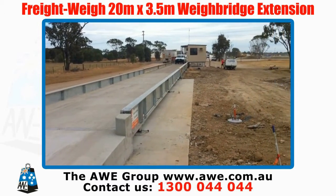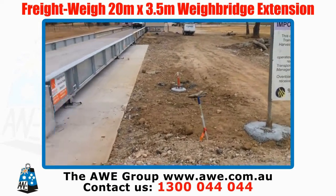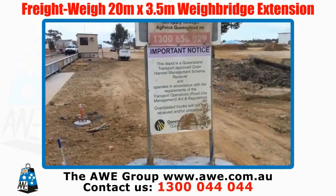This is a 140 tonne total capacity waybridge, utilising GEDGE GS600 indicators.